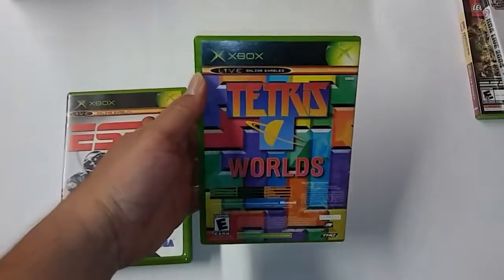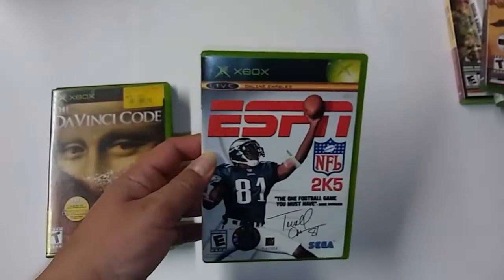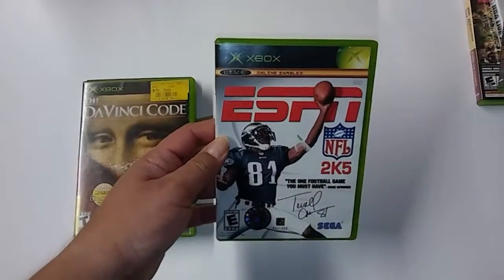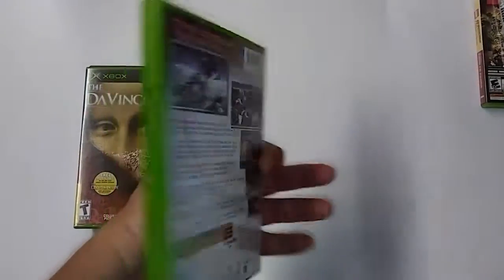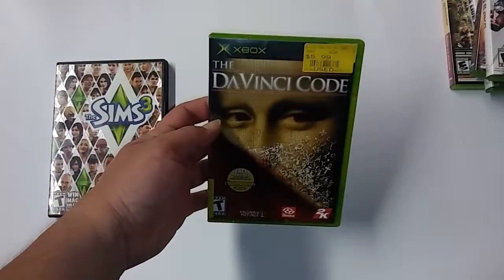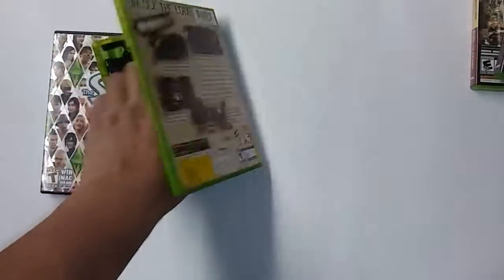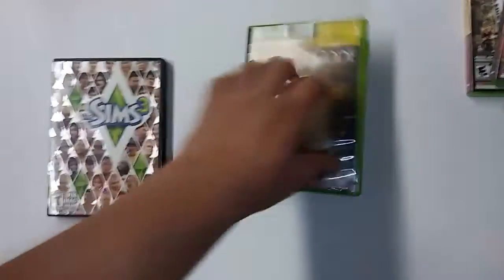This was my favorite game growing up — Star Wars Clone Wars for Xbox, haven't played it because I haven't had time. ESPN NFL 2005, also Xbox — never playing that game either, I don't want to play it. Da Vinci Code for Xbox — it's a little bit scratched, but once again, the CD cleaner will take care of it.